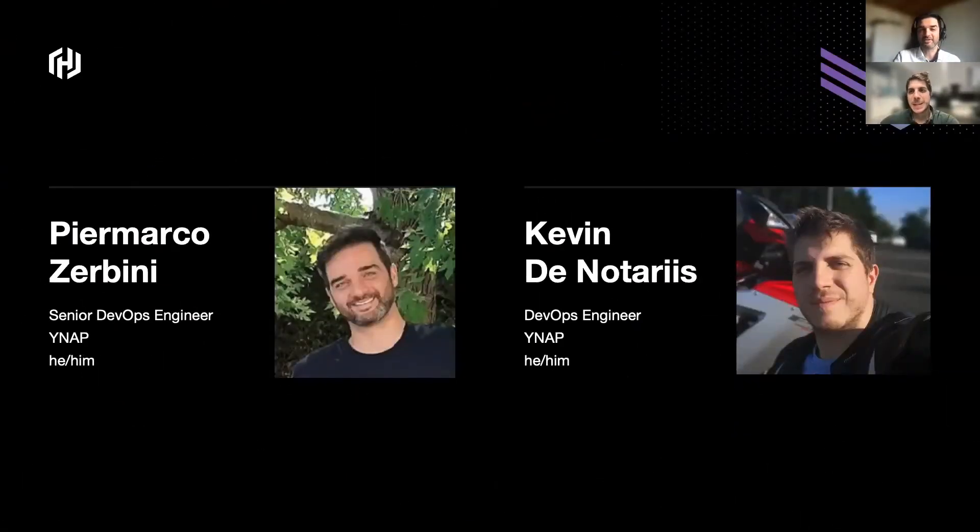I'm Piermarco Zerbini, Senior DevOps Engineer from the YNAP DevOps Platform Team. Here with me today is also Kevin. Hello guys, I'm Kevin, I'm a DevOps Engineer here at YNAP. I've been working here for about six months. We have quite a lot of things to cover in this presentation, so bear with us.